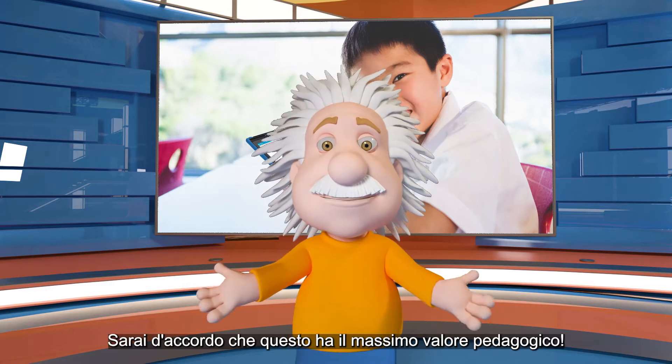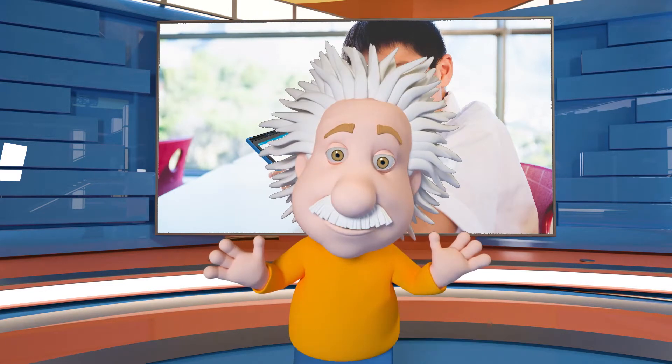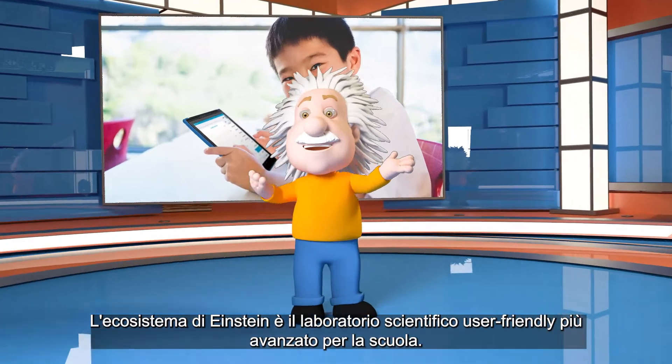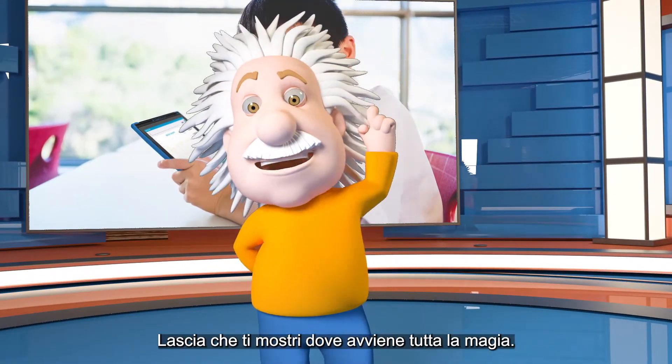You will agree this is the most pedagogic value, yeah? The Einstein ecosystem is the most advanced user-friendly science lab for school. Let me show you where all the magic happens.